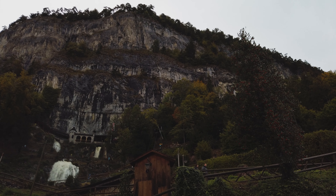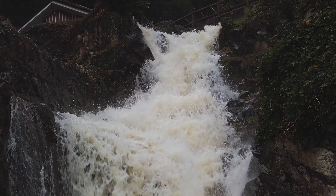As soon as you arrive, you'll be amazed by those massive waterfalls shooting straight out of the rock, and the scenery there just looks as if it came straight out of a fairytale.